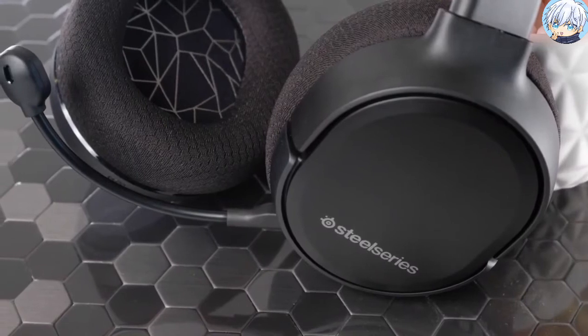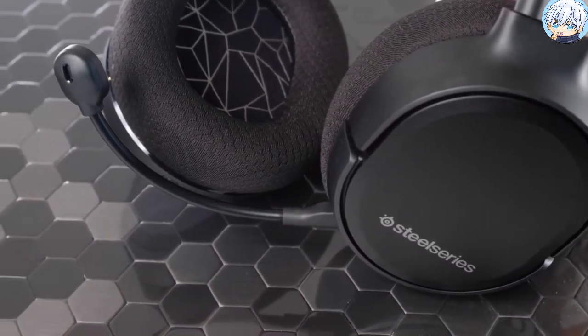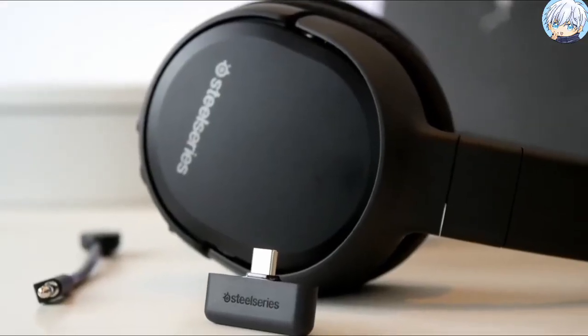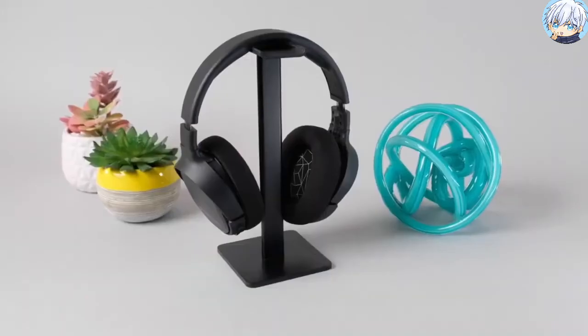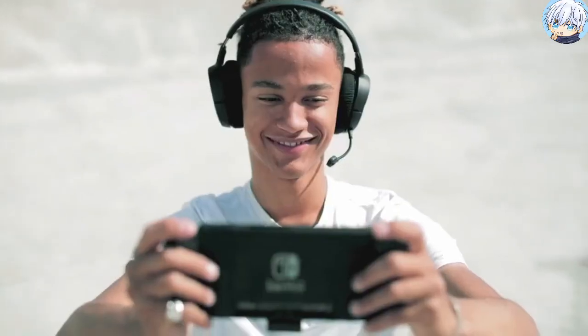The SteelSeries Arctis One Wireless is an excellent gaming headphone that can be used both wired and wirelessly. It comes with a wireless dongle and features the proven SteelSeries 2.4GHz wireless for lossless, ultra-low latency audio to ensure a quality gaming experience without noticeable delay.